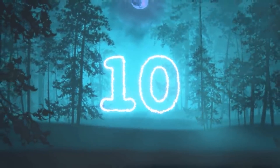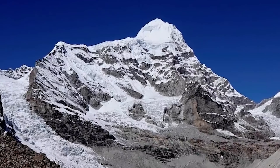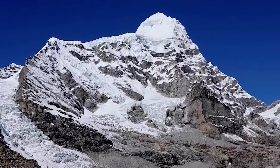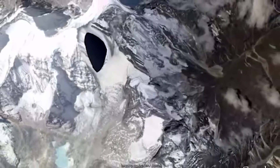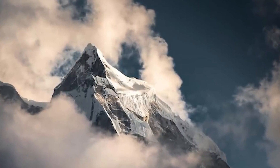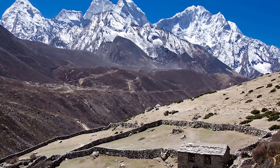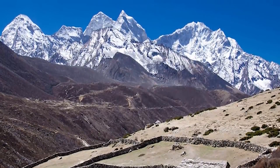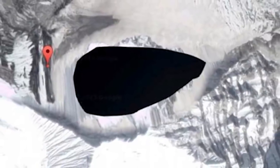Starting off this countdown we have Snow Saddle — a major mountain peak of the Himalayas in Nepal. But if you try to view it from Google Earth, you'll see the whole area is blacked out, which is obviously suspicious. Why is a mountain peak blurred? To this day, no one knows for sure. One theory is that the Nazis had secret expeditions to the Himalayas and found a UFO base in that area. There have been a number of UFO sightings there, so maybe it is a top-secret UFO base.